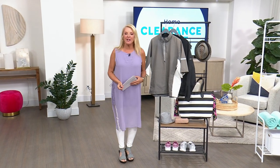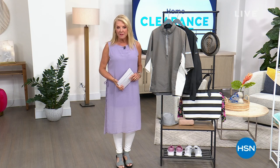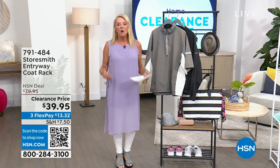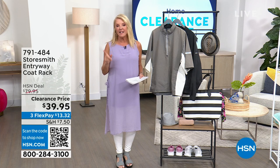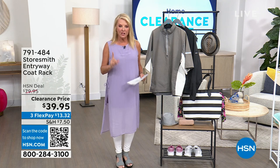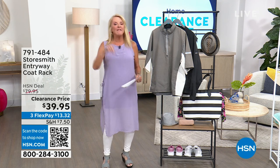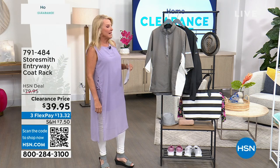Hey, you're watching HSN. I'm Suzanne Runyon. We are having a huge home clearance event today — it ends in 30 minutes and we've got Storesmith with a lot to get through. Quick reminder: once you spend $75 or more on any clearance items today, you get free shipping. It resets at midnight and we're only offering this for a couple of days, so get it all in now.